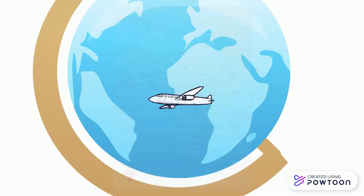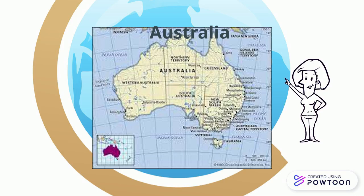Let's go explore our next continent. The sixth continent is Australia. This is the smallest continent.